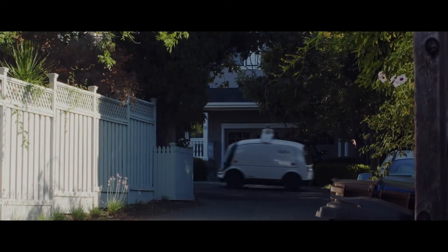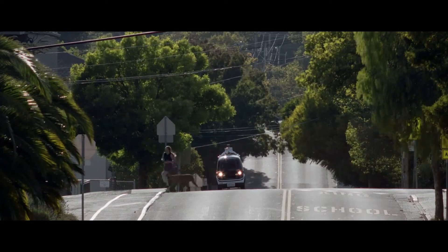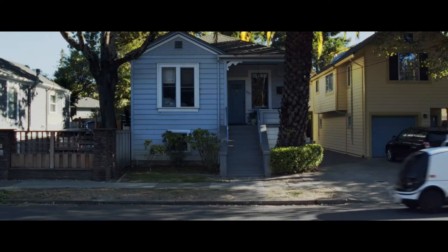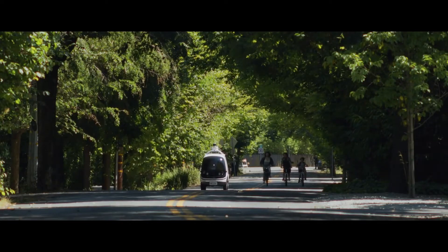An autonomous delivery robot called Neuro could soon bring groceries and food to your doorstep. Neuro uses sensing cameras, radar, LADAR, and thermal cameras, providing a 360-degree view of surroundings to detect anything, from pets to foliage.